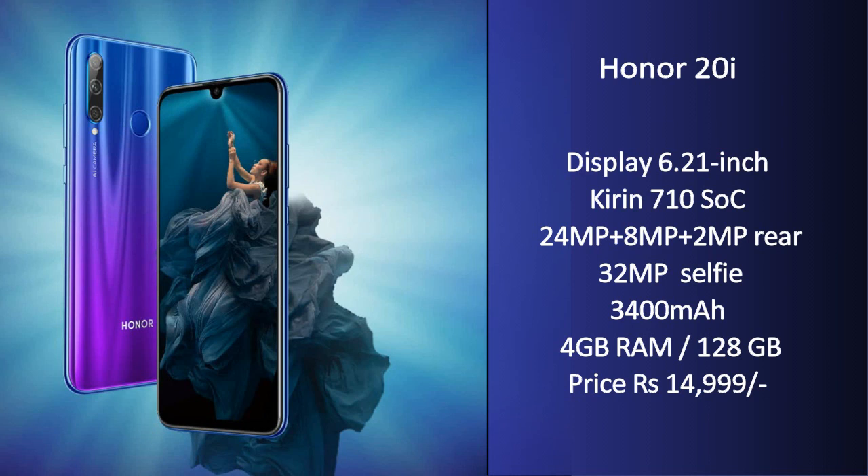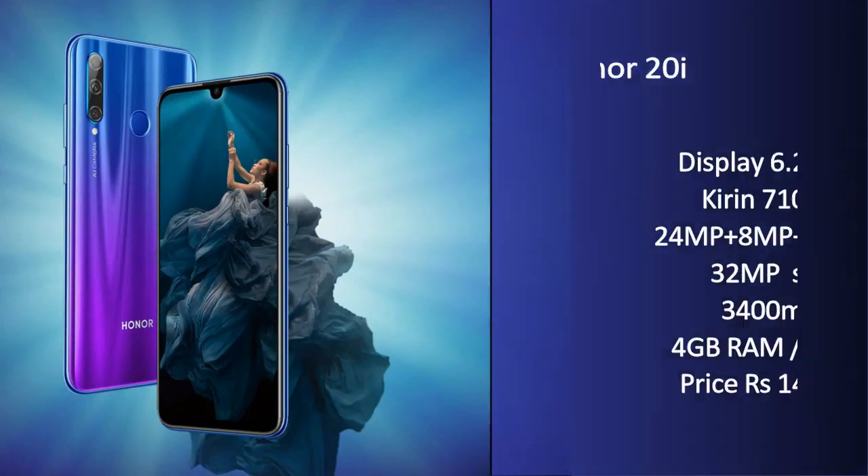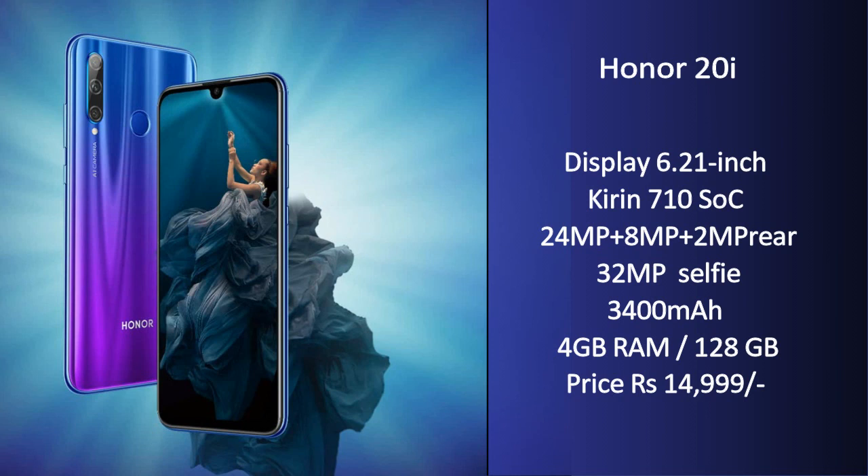It is launched with the Kirin 710, one of the best processors with excellent performance. It also has a triple rear camera — the primary sensor is 24MP and the secondary sensor is 8MP. The front camera is 32MP, so you can click great selfies. It has a 3,400mAh battery and a 6.21-inch Full HD Plus display. The overall price is ₹14,999.